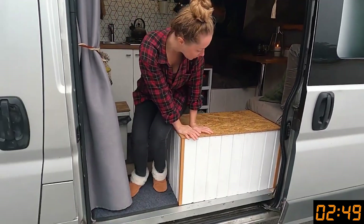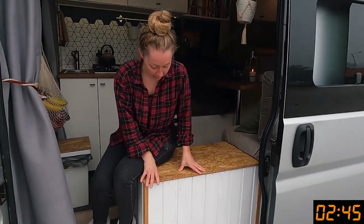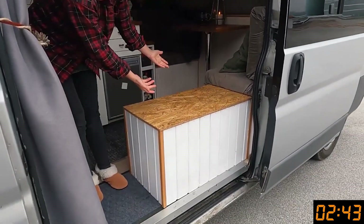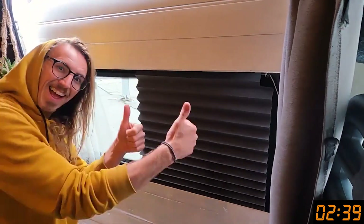Moving along, we have got this lovely bench that ties in with the rest of our van. We only just built this last week and we absolutely love it — loads of storage tucked in there. We also have blackout blinds in the window, but I'll show you them when we're fully inside.